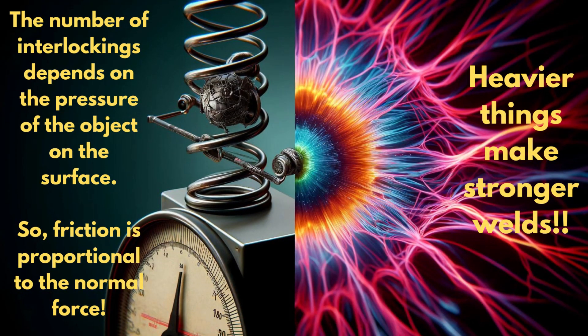That's pretty intense. But hey, you said friction depends on how hard things press together, right? That makes sense — heavier things would make stronger welds. Exactly. That's why the normal force matters so much in the friction formula.